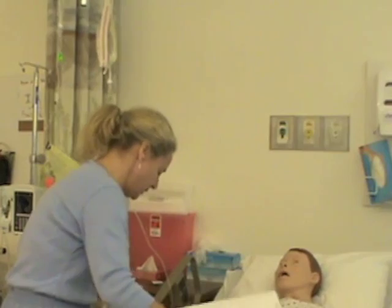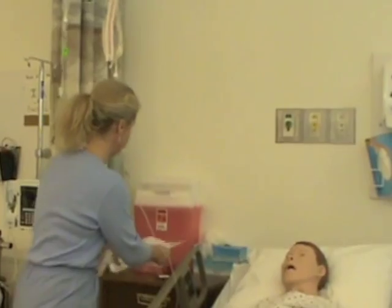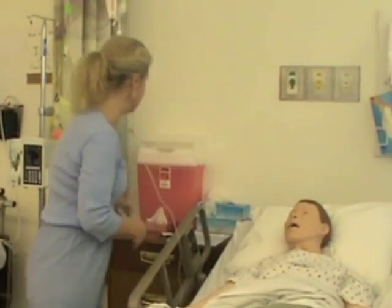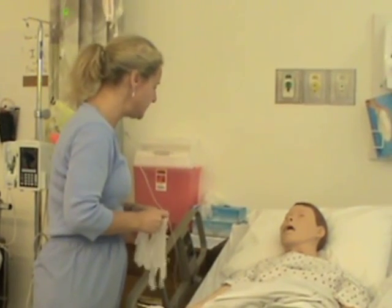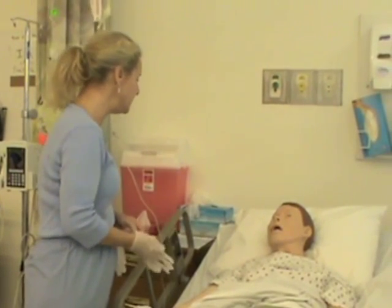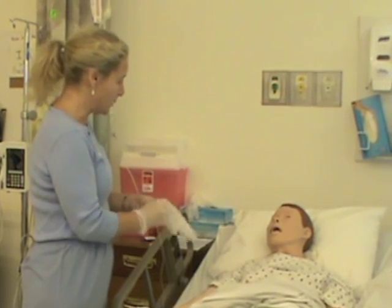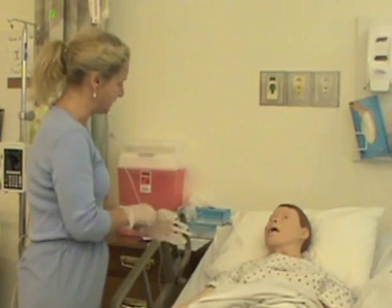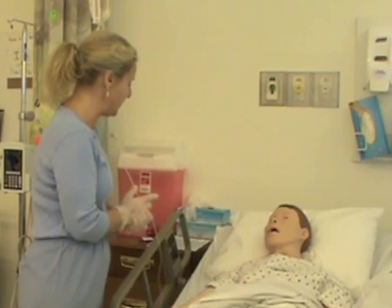I take a look at the IV site. I explain that this is the ampicillin — a new antibiotic for her. Because it's a new medication, I'm going to stay with her for a little bit after I start infusing it. I ask her to call me right away if she has any itching, burning at the site, or any problems at all.